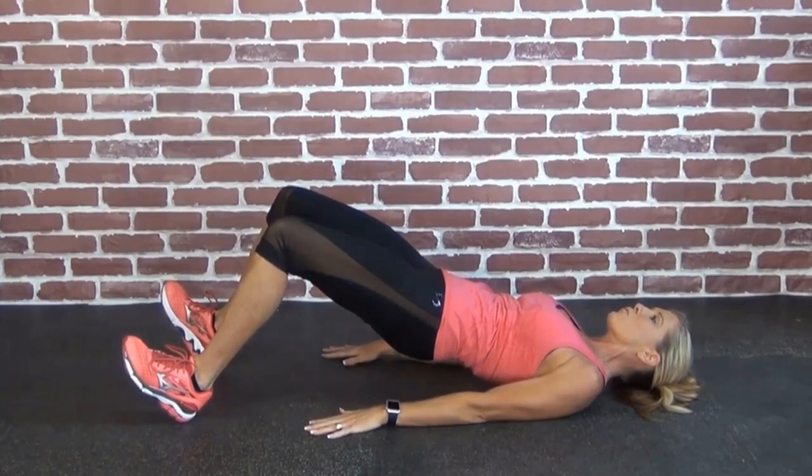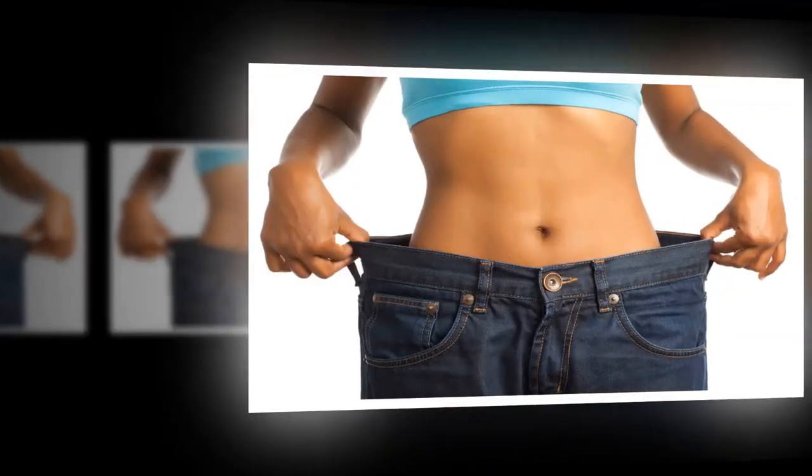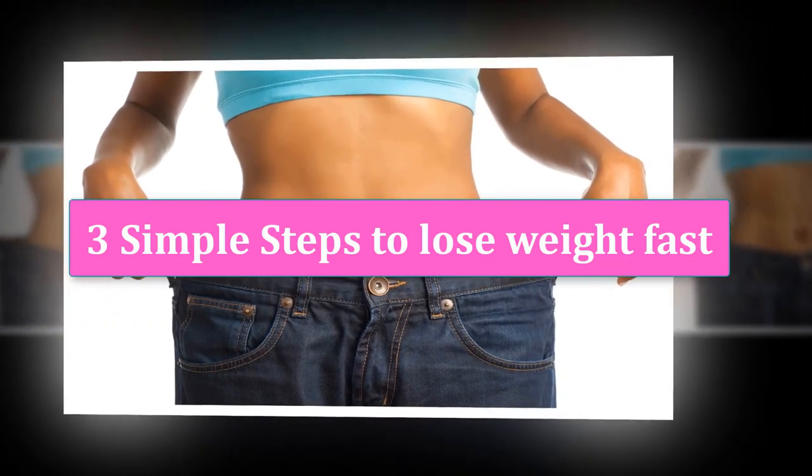There are many ways to lose a lot of weight fast. However, most of them will make you hungry and unsatisfied. In this video we will show you three simple steps to lose weight fast, based on science.